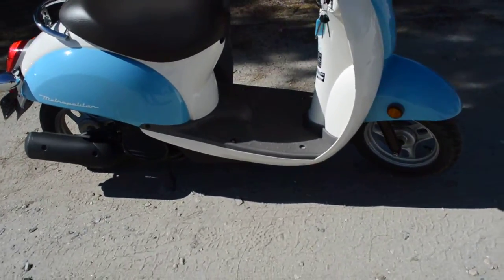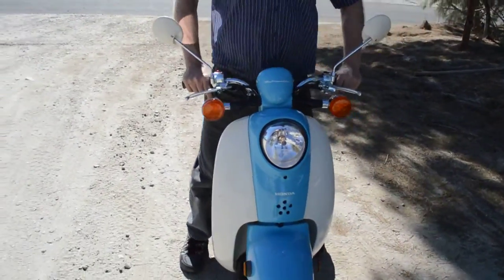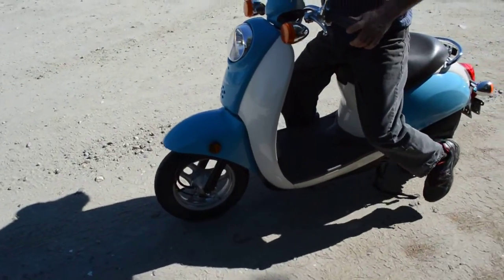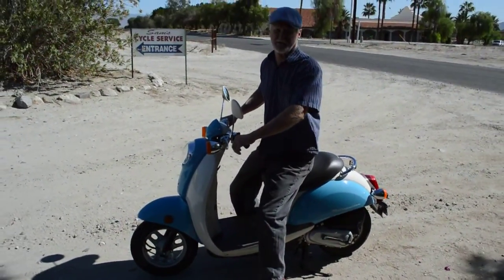We revived it from storage, rebuilt the carburetor on it, put a new battery in it, did a full service to it. This bike also has a backup kickstarter — if the battery ever went dead, you can still start it with the kickstarter, but it is an electric start.